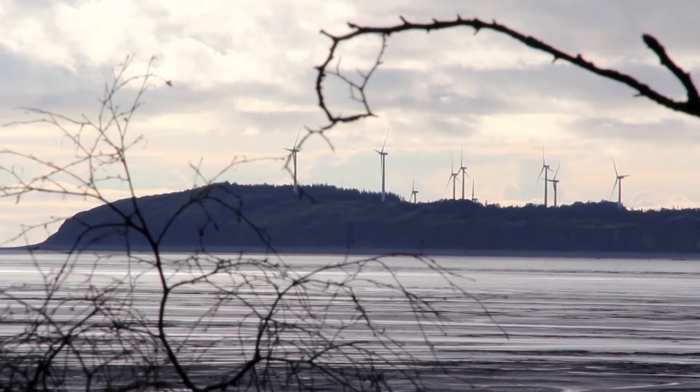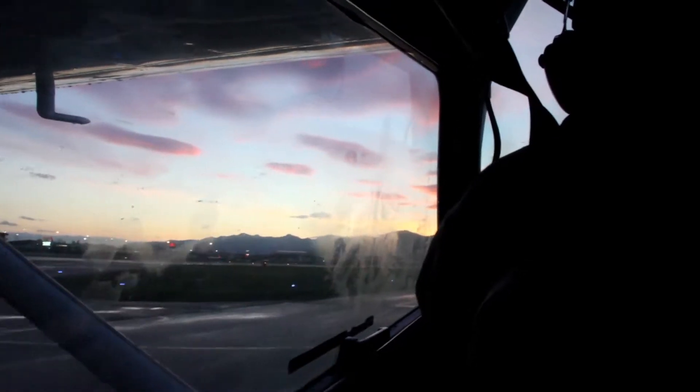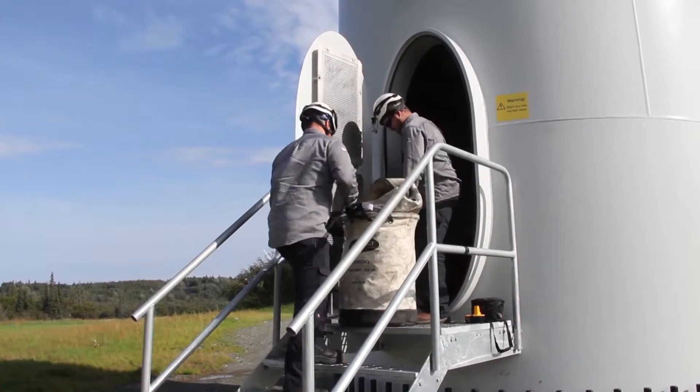The Upwind Solutions technicians maintaining the site live in Anchorage and often fly over daily or spend the night on the island. There are six months of the year when we may not be able to get a boat to the island, so planning ahead is crucial for this site.